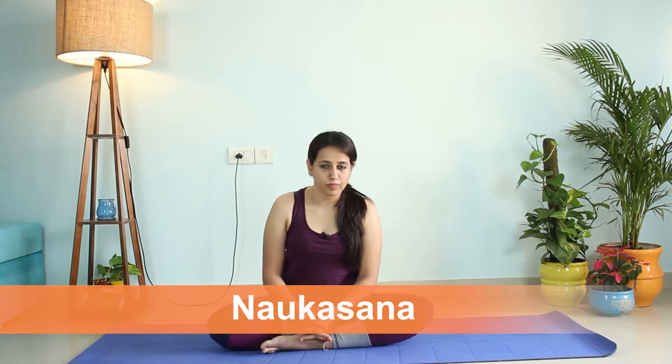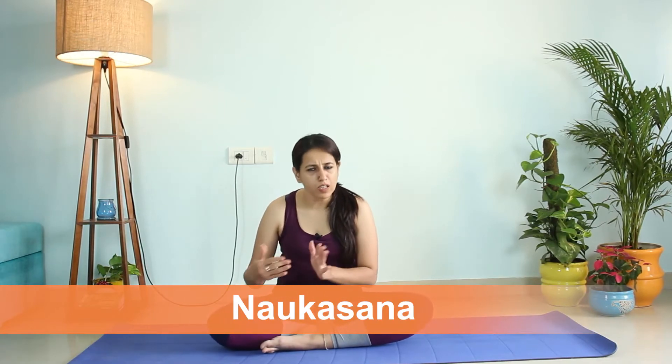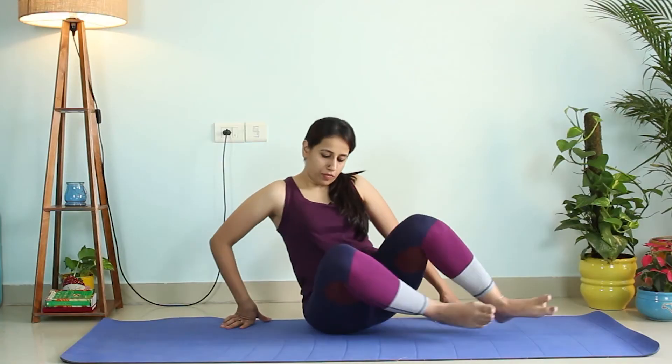Upavishtha Konasana has similar benefits to Baddha Konasana. It facilitates better blood circulation in the entire groin area, keeping all your reproductive organs healthy. Next we'll do Naukasana — it's a slightly intermediate asana, but amazing for building pelvic strength. It also massages your entire abdomen area, increasing the strength of your abdomen and thereby increasing blood circulation in your entire pelvic and abdomen region.